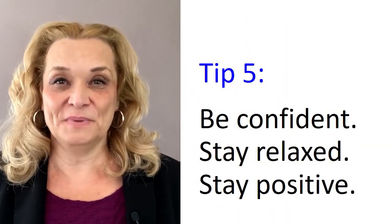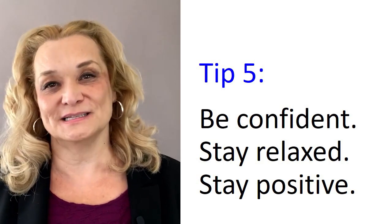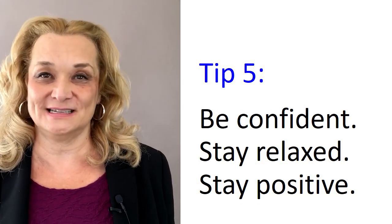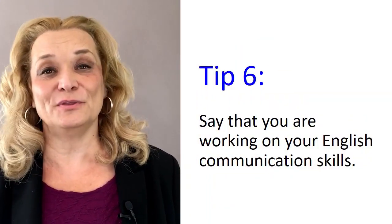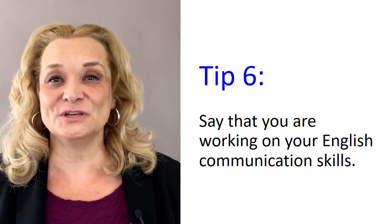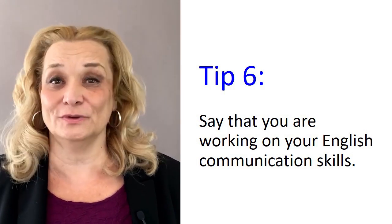The next tip is to be confident, stay relaxed, and stay positive. Behave as if you are the right person for the job, even though you have an accent. Don't get too insecure about your accent — remember, it's not only about your accent. You are qualified for the job, so behave as if you are. The more that you believe in yourself, the more they are going to believe in you. I think it's a good idea to tell them that you are working on your pronunciation and your English skills in general — that you are ambitious and driven and want to improve yourself. Whether you get the job or not, keep working on your pronunciation. It will improve, and you'll get better and better.